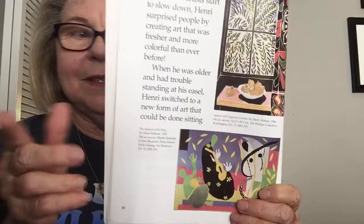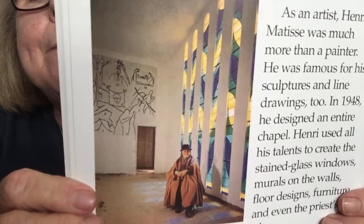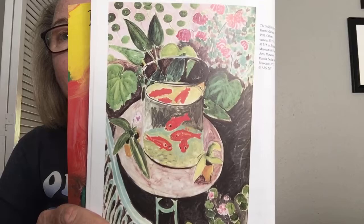Henri Matisse lived to be 84 years old, and by the time of his death his work was known all over the world. As an artist, Henri Matisse was much more than a painter — he was famous for his sculptures and line drawings too. In 1948, he designed an entire chapel, using all his talents to create the stained glass windows, the murals, the floor design, the furniture, and even the priest's robe. Now, what's so cool about art is that if you can draw lines, triangles, ovals, circles, cylinders, and cubes, you can be an artist. On the next slide, you'll see instructions for how to use the cylinder to draw the picture of the goldfish. I hope you enjoy learning about Henri Matisse.